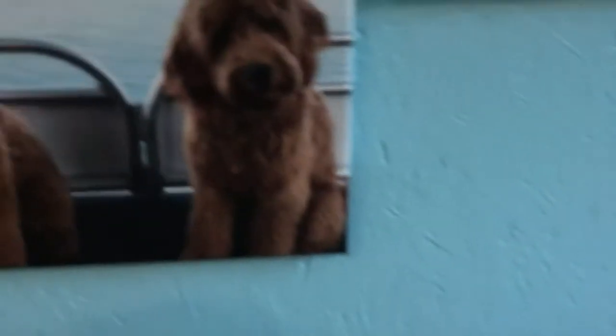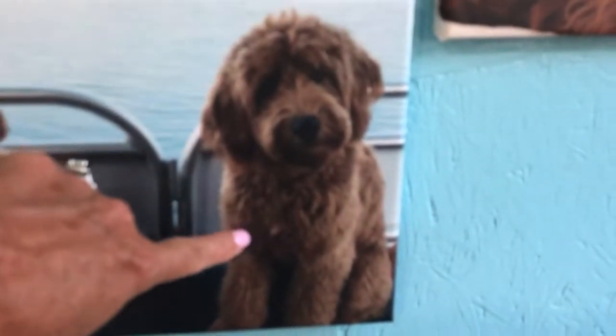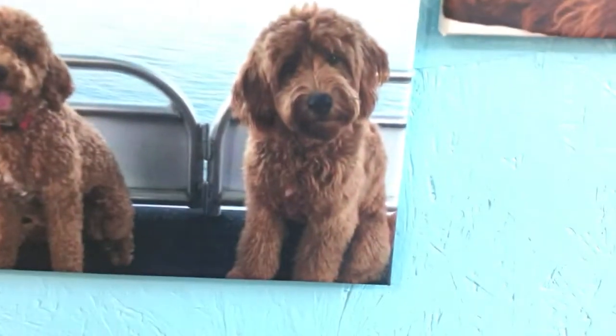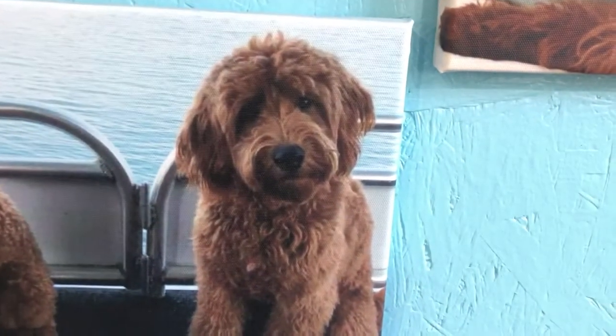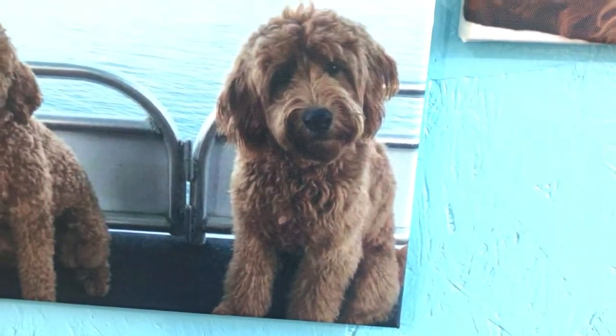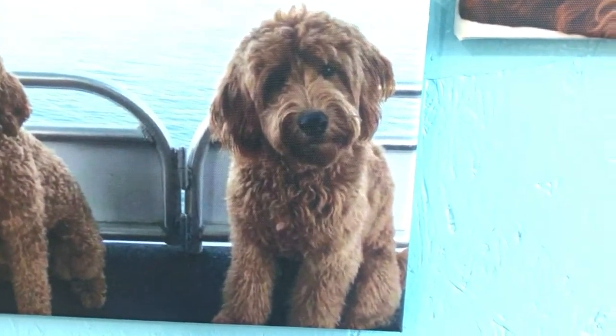So I'll show you what these puppies will look like. I mean, they're big boys too. I'm thinking they're going to go 28, 30 pounds, and they're going to look like this one right here. Let me see if I can get that in better focus. That one is a real good match to what they're going to look like.